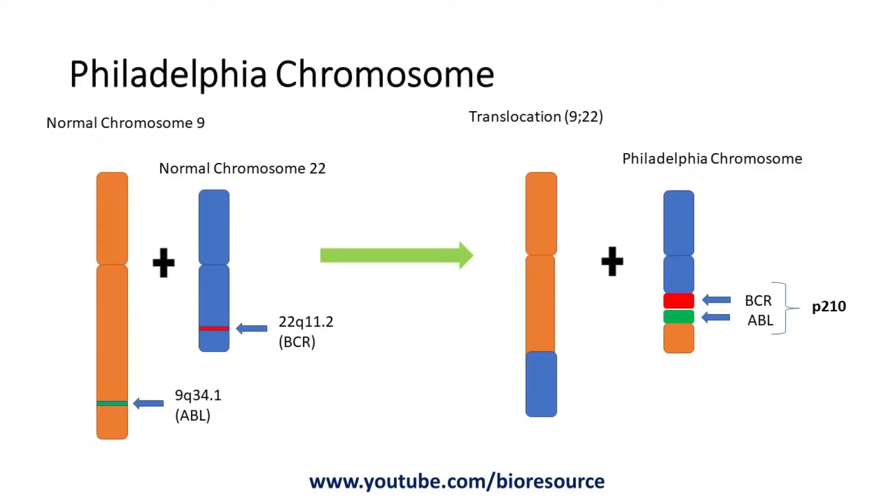Here you can see the normal chromosome 9 and the normal chromosome 22. At location 9q31.4, we have the proto-oncogene ABL, and in the normal chromosome 22, we have the BCR gene. When they translocate, they form a fusion gene product called BCR-ABL, which in turn produces the BCR-ABL protein. The fused BCR-ABL gene-containing chromosome is called the Philadelphia chromosome.